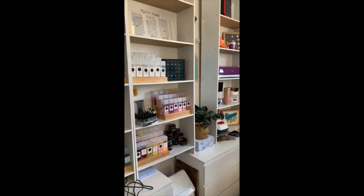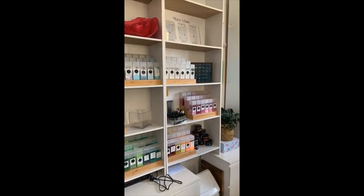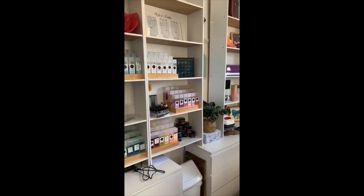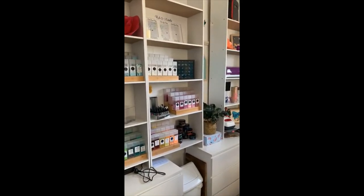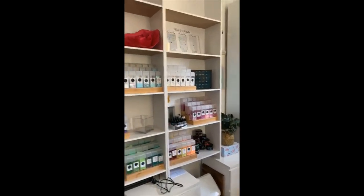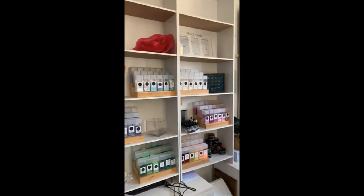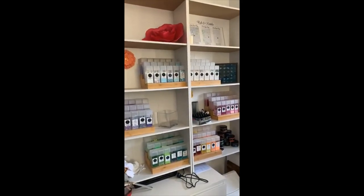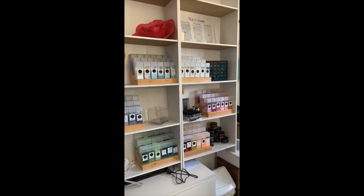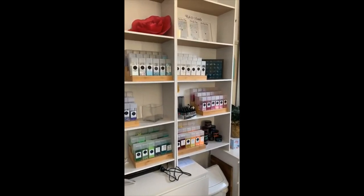Hi everybody! I thought I would jump on and give you guys a tour of my craft room. I'm also going to break it down into a blog post on my website later. I'm going to start off by showing you what you've already seen, which would be my backdrop for any of my live videos, but I'll give you more in-depth information and talk about the actual products I have in here.